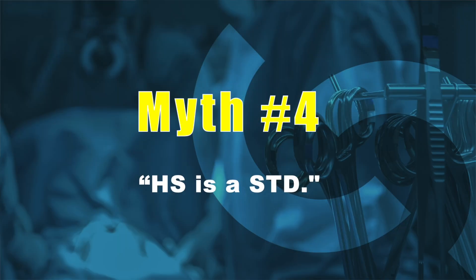Myth number four: because HS occurs in the groin and buttocks, there is a myth that hidradenitis suppurativa is an STD or sexually transmitted disease. That is absolutely not true. It's not contagious, it's not an STD. It's a chronic inflammatory condition of the skin at the hair follicle in areas of high friction where the skin rubs together, in people who have a dysregulated immune response.